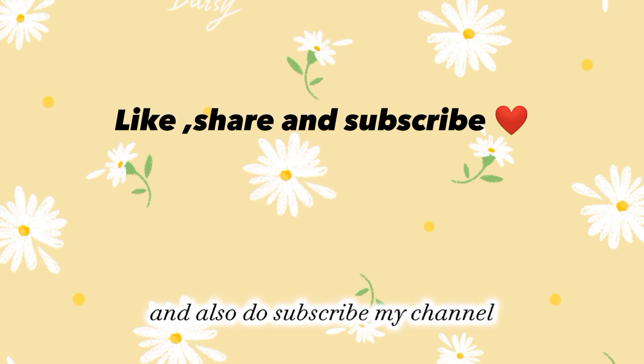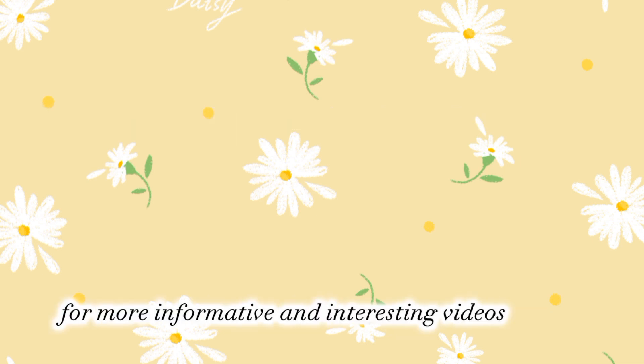Don't forget to like and share this video, and also subscribe to my channel for more informative and interesting videos. Thanks!